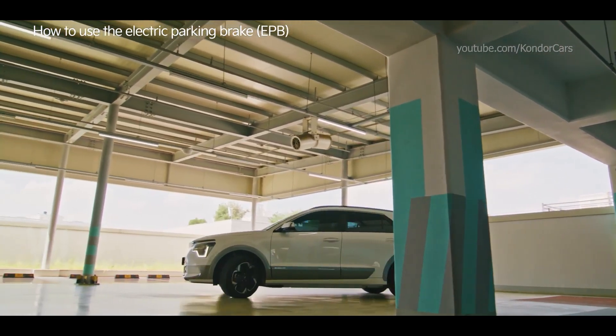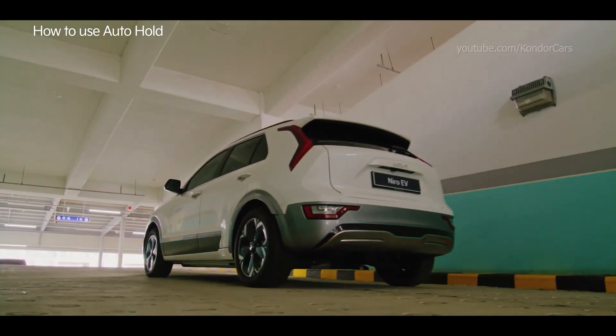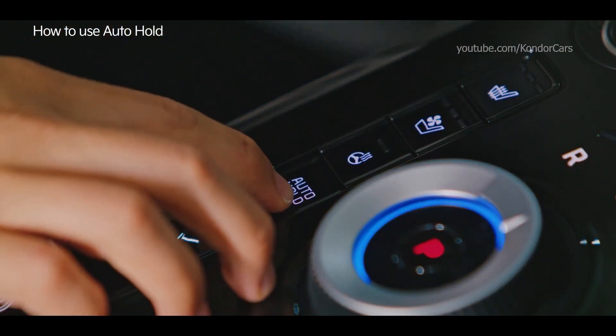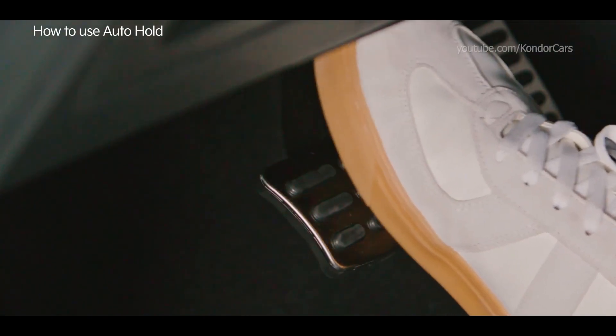Auto hold: when parking on a slope or driving in a traffic jam, stepping on the brake engages auto hold, which keeps the car stopped even when you take your foot off the pedal. You can turn auto hold on and off by pressing the switch. When auto hold is active, the car will not move even when you take your foot off the pedal.